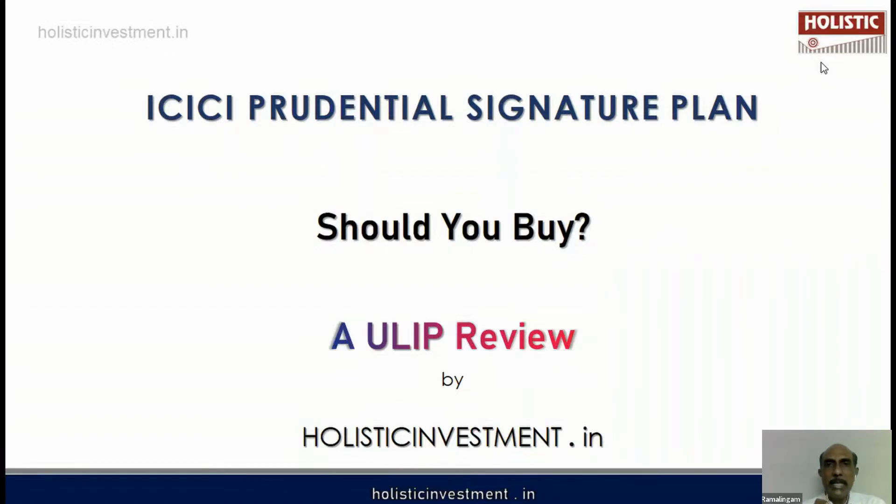ICICI Prudential Signature Plan — it is a ULIP. Will this ULIP help you create long-term wealth? Will it help you achieve your financial goals? Is this a good investment or a bad investment? Let us analyze.